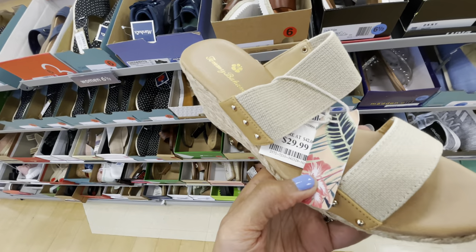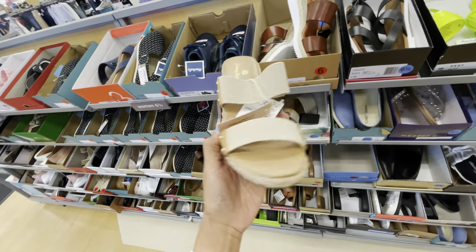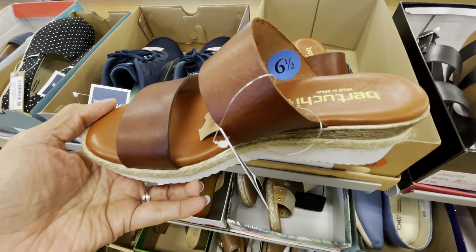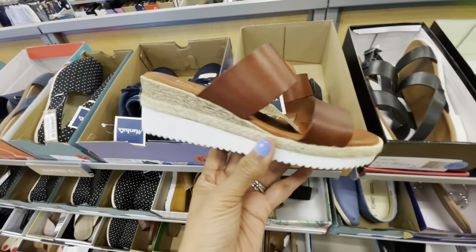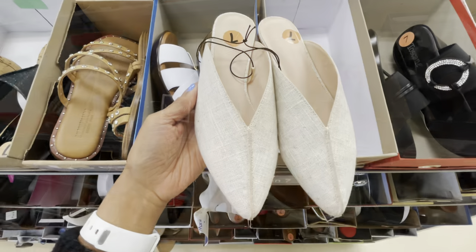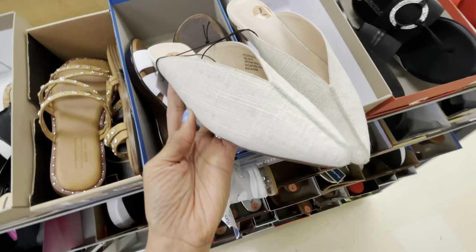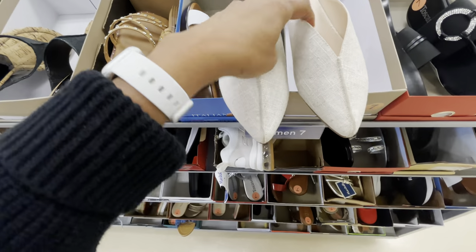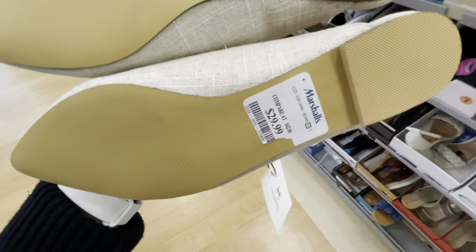Tommy Bahama, $30 wedge heel, and this is elastic at the top — cute, $40, very cute. These are nice. The brand is Halston, $30.